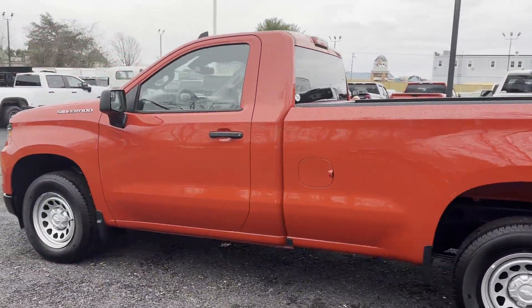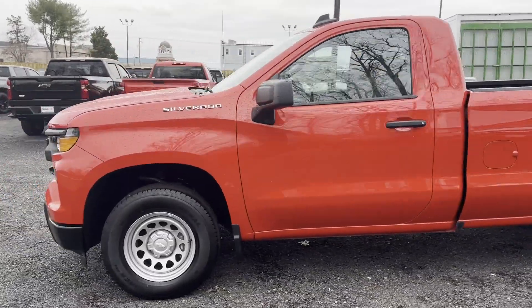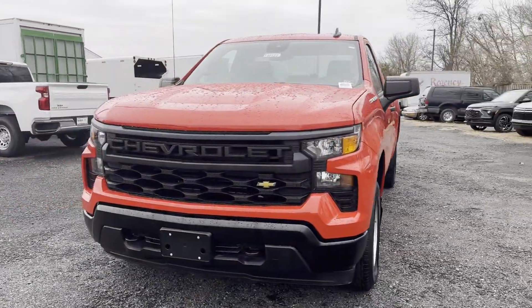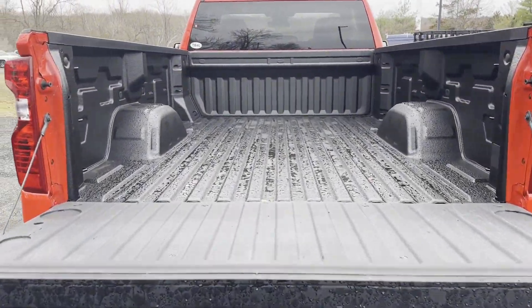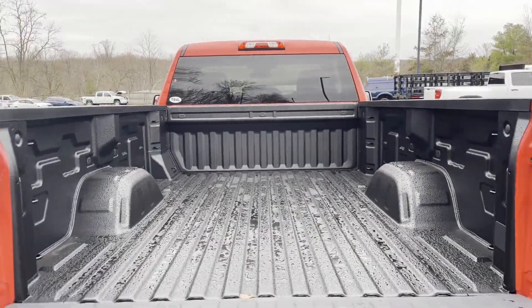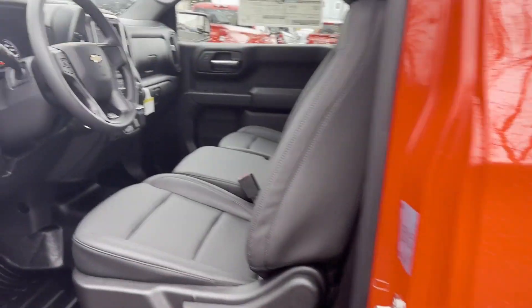Lane keeping assist, lane departure warning, wi-fi hotspot, turbocharged engine, heated side view mirrors, Bluetooth, keyless start, power outlet, keyless entry, auxiliary input. Visit us to take home the car of your dreams.